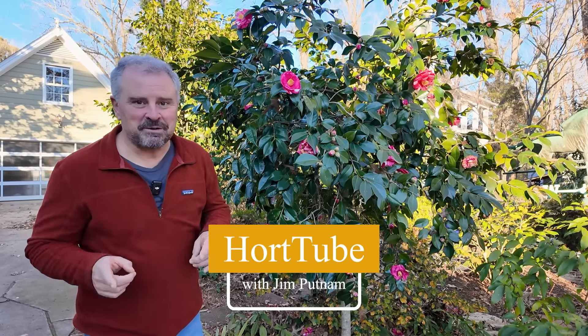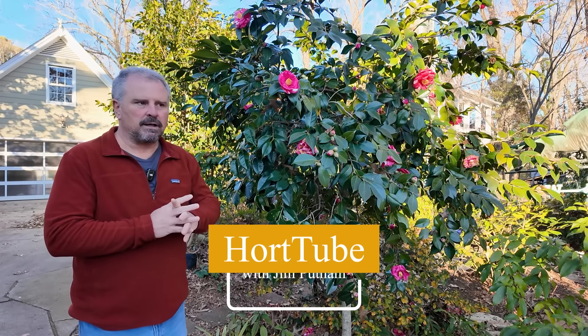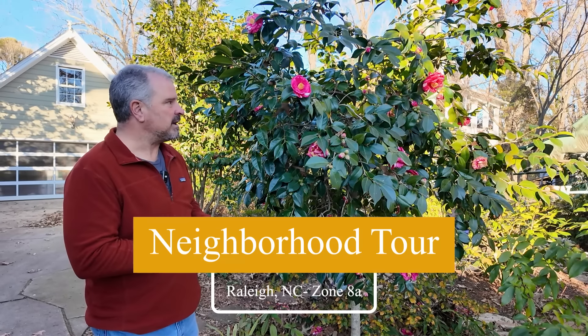Welcome to HortTube. My name is Jim Putnam. In this video, we're going to bounce around my neighborhood and see what is looking good here at the beginning of January. We'll probably walk over to NC State campus toward the end of it.